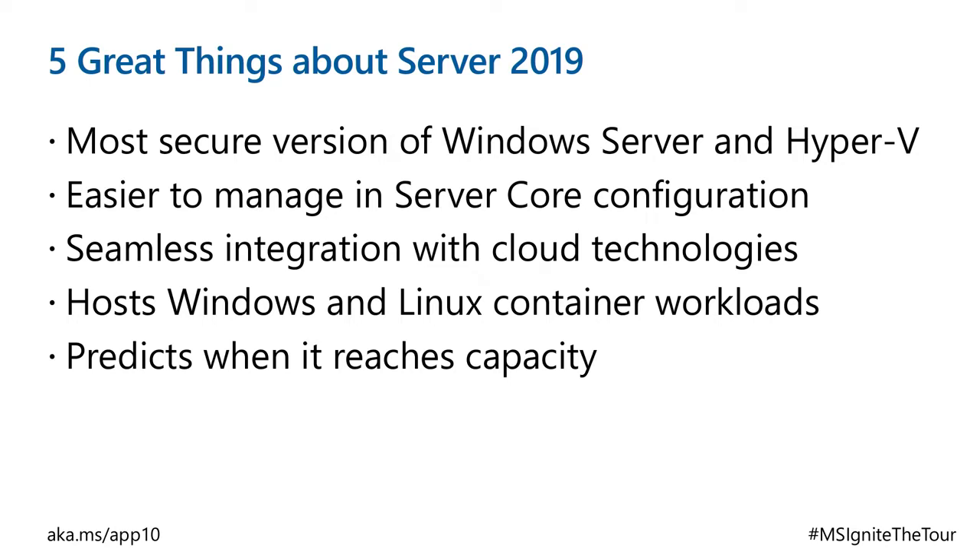Seamless integration with cloud technologies — that sounds like some marketing copy, but what it means is that Windows Server 2019 is much more integrated with Azure. You don't have to use it, but there's a whole lot of talk about the management layer being Azure and the on-prem layer being what you've got. It'll also host Windows and Linux container workloads, and it predicts when it's going to reach capacity.